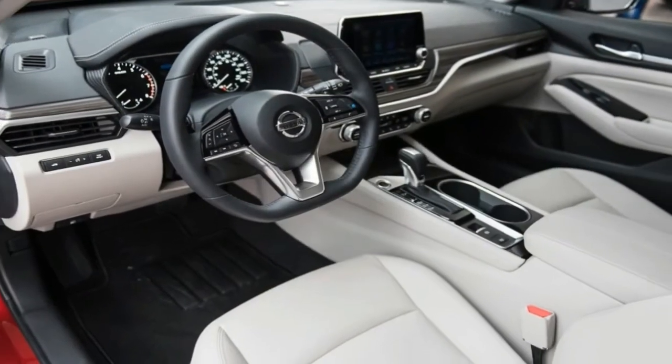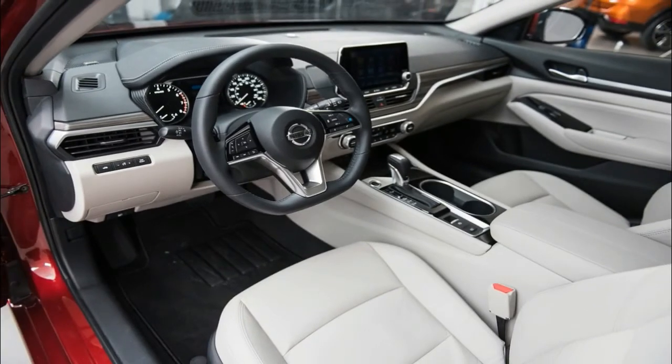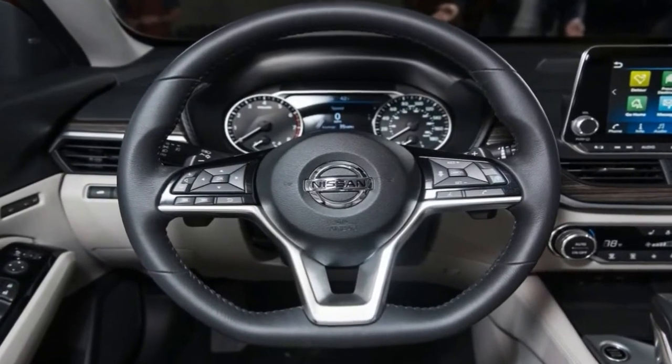But the existing sedan is being phased out for the 2019 model year, replaced with a new model that broke cover at the 2018 New York Auto Show.